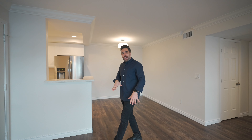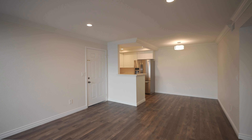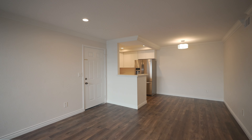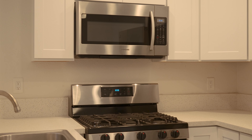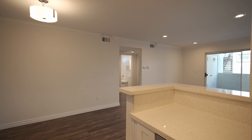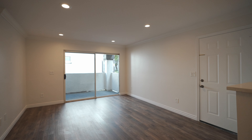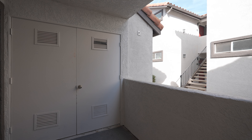Here we have new vinyl plank flooring throughout the entire unit. We have upgraded baseboards and crown molding, recessed lighting. In the kitchen, we have quartz countertops, white shaker cabinets, stainless steel appliances, and a refrigerator. The slider in the family room lets in a ton of natural light, and on the patio we have a private in-unit laundry room, so that's great.